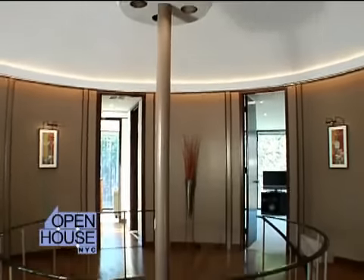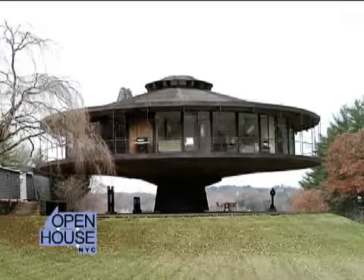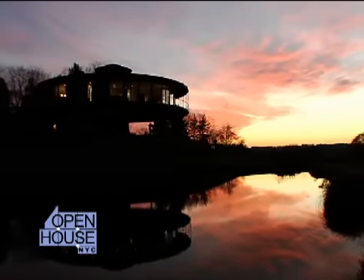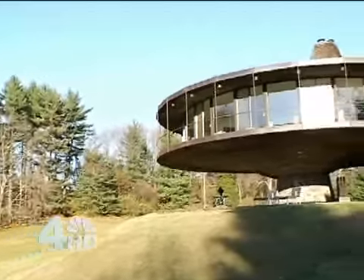Here we are in the foyer of The Roundhouse, and as you can see, we're rotating. The home rotates 360 degrees. It was designed by Richard Foster, a collaborator of Philip Johnson. What makes it so special is Mr. Foster's vision of being able to take advantage of the landscape from every room in the house.